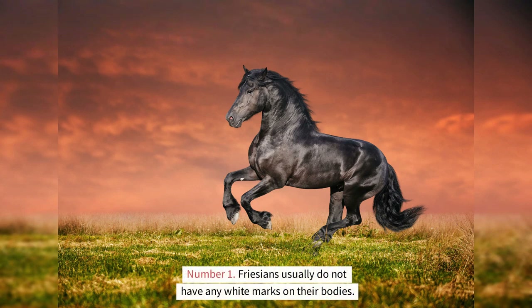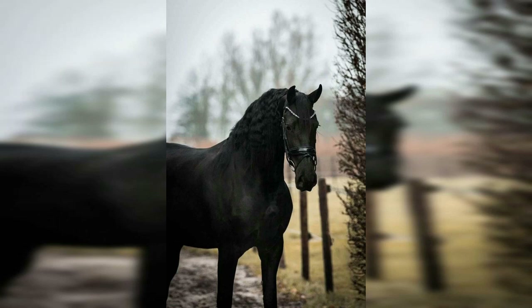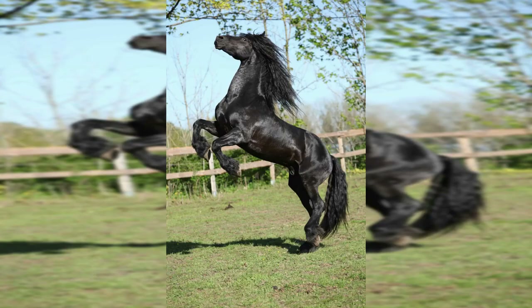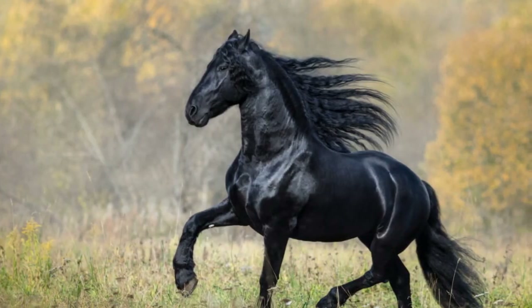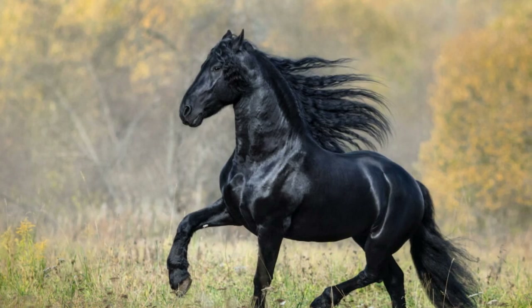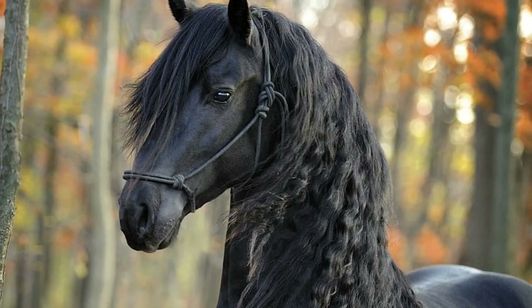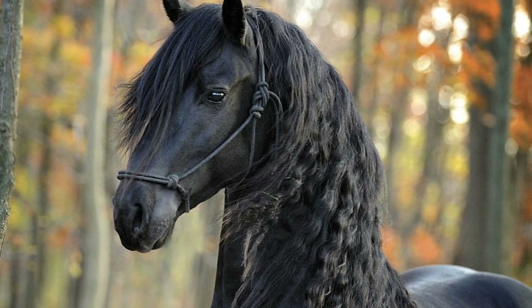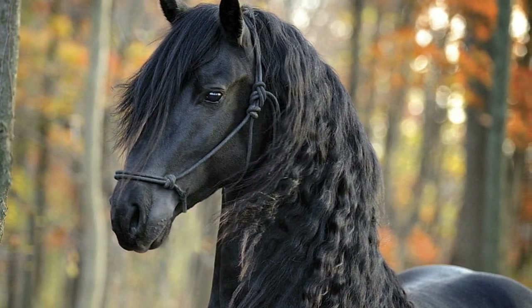Friesians usually do not have any white marks on their bodies. Because horses of the Friesian breed are expected to be completely black, the majority of registries for this breed do not allow horses to be registered if they have an excessive amount of white markings. The majority of white markings on a horse are taken by registries to be evidence that the animal is not of pure Friesian breeding. The sole identifying mark that can be placed on a registered Friesian is a small white star placed on the horse's forehead.